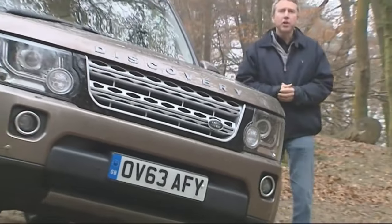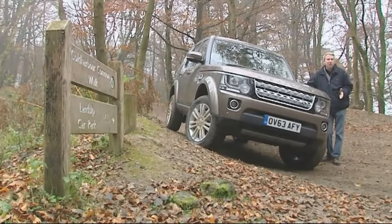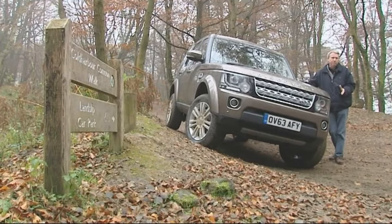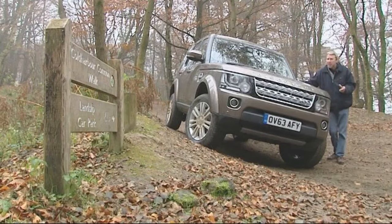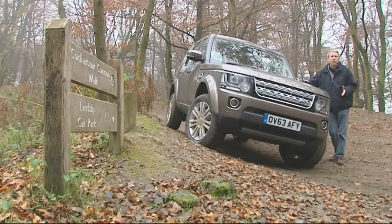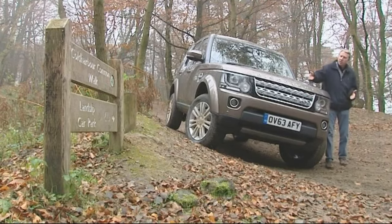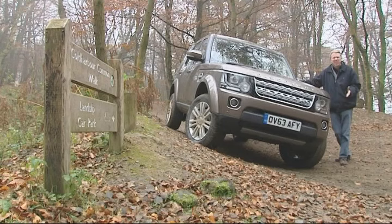Hence the need for the fourth-generation Discovery 4 model first seen in 2009. That car at last had a properly performing diesel engine — a three-litre TDV6 unit, quickly further refined and rebadged as an SDV6 — but its heavy underpinnings put it at a disadvantage to more modern German rivals. Launched in the autumn of 2013, it's now known simply as the Discovery, and offers greater efficiency, higher-tech equipment and slightly smarter looks.